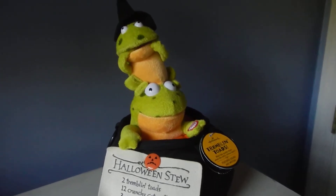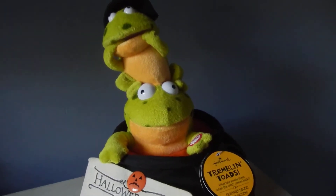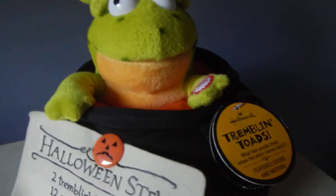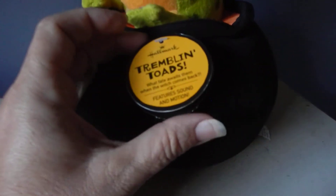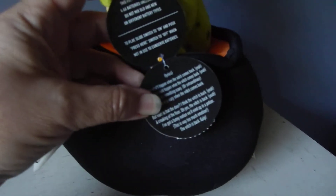So you see it works really great — the mouths open and close, the light in the cauldron activates. It has the original hang tag: Hallmark Tremblin' Toads. The price has been removed and it has the handles for the cauldron on either side.